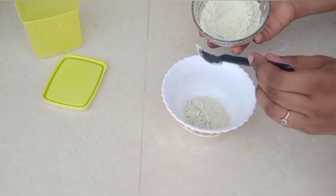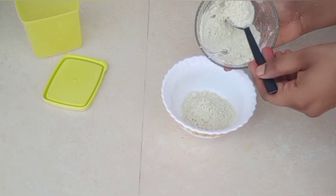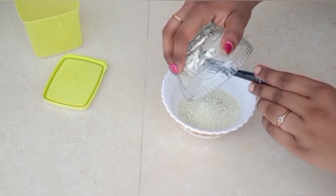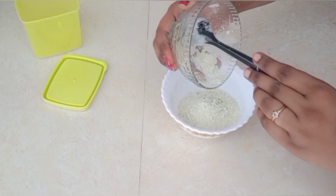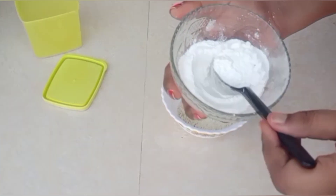This is an important ingredient from the kitchen — rice flour. You can use rice flour from the kitchen. You can add about 5 spoons. Next is rice flour.